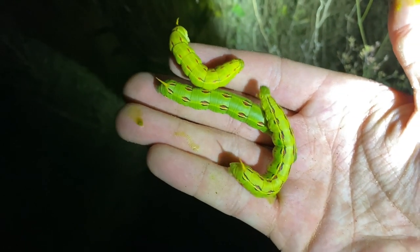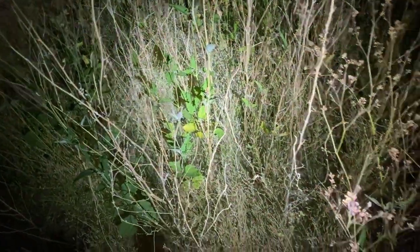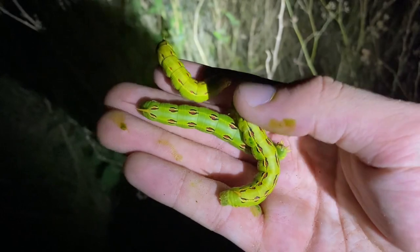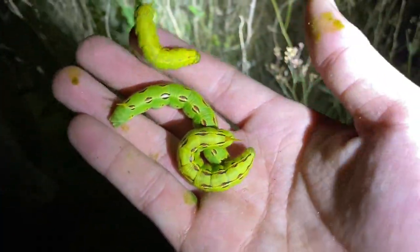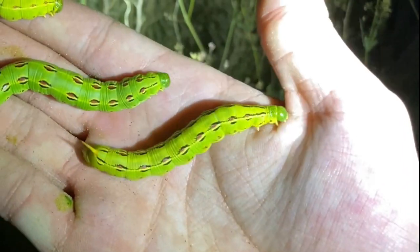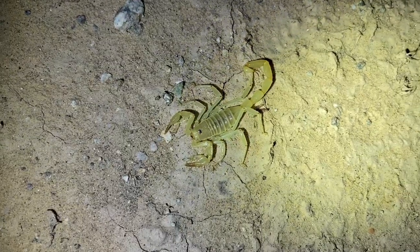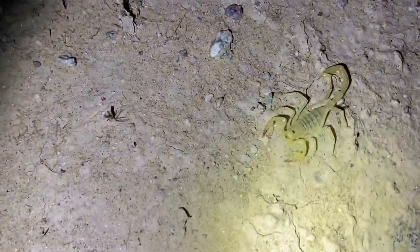White-lined sphinx moth caterpillars. Even though it's quite late season, since we had monsoons in this part of California, they seem to be munching on the leaves of whatever this green plant is. Here's the same scorpion again — and this is another male, in an unexpected habitat too. Not in the dunes — in the flats. Very strange.